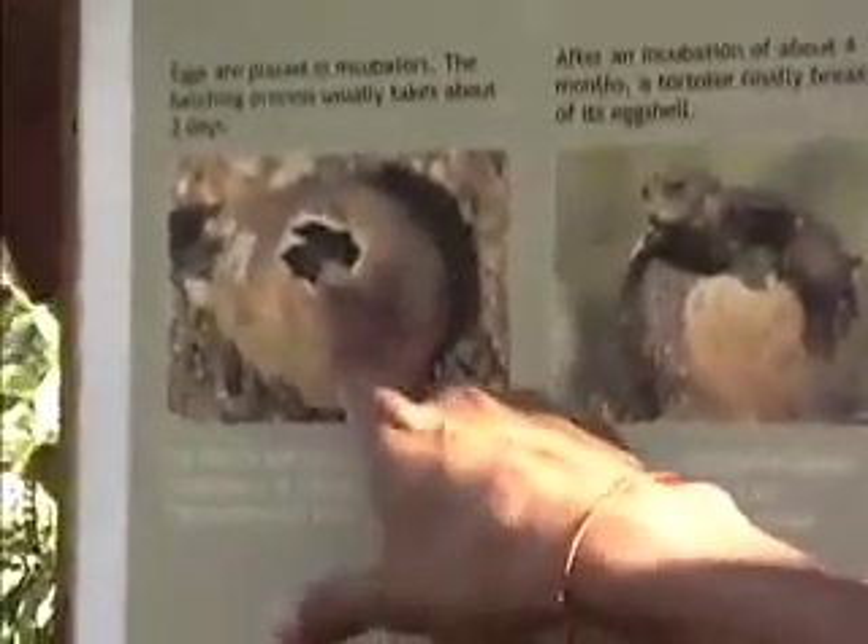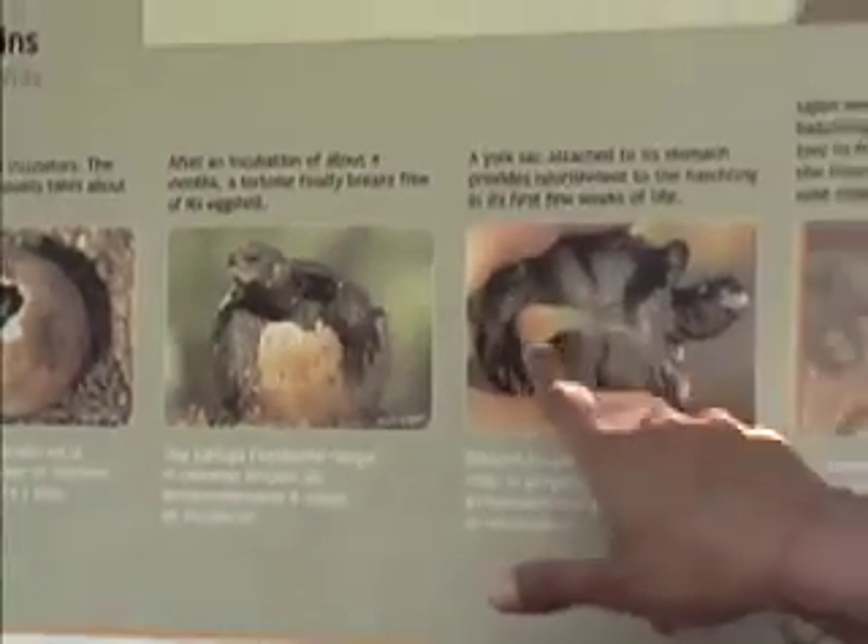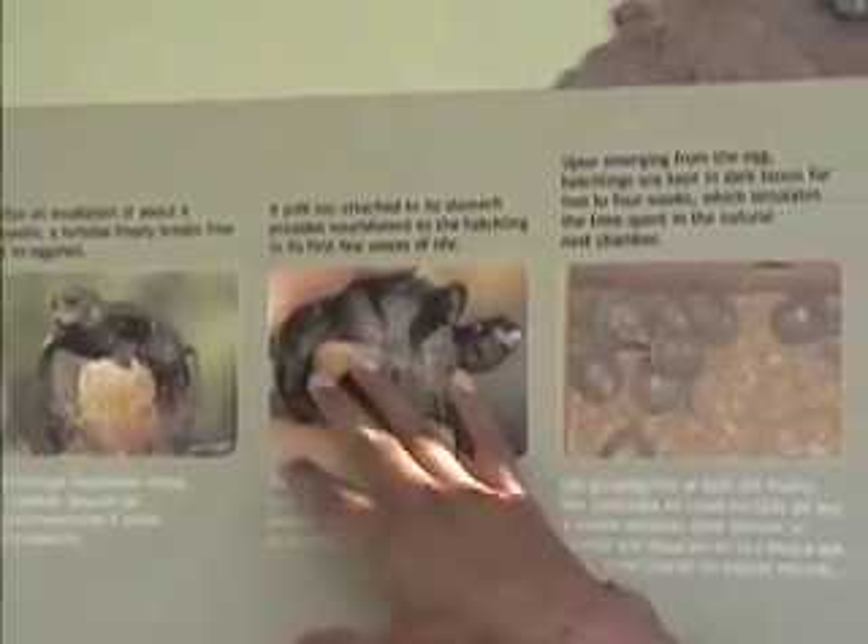In this picture here, you can see the hatching process. It takes three days. When the hatchling is born, it has a yolk sac attached to the stomach. They remain in the nest chamber for about 30 days.